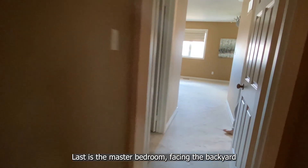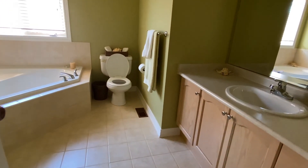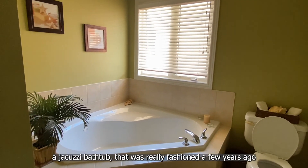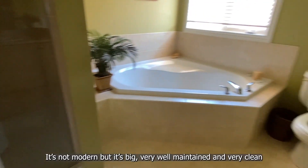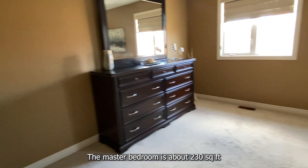Last is the master bedroom facing the backyard. There's a walk-in closet on the left and an en suite washroom on the right. There is a window but no upgrades to the countertop. There's a jacuzzi bathtub that was really fashionable a few years ago, and a separate shower. It's not modern, but it's big, very well maintained and very clean. The master bedroom is about 230 square feet.